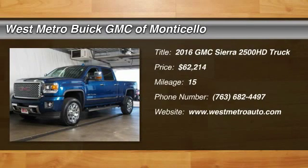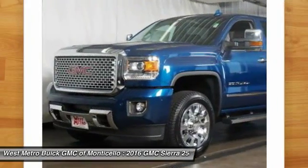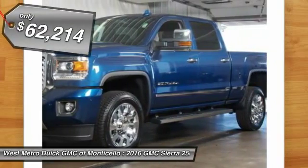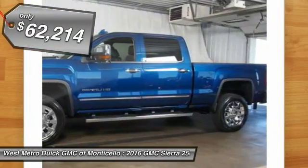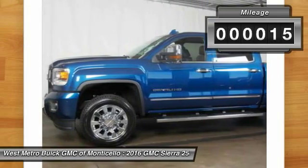The 2016 GMC Sierra 2500 HD. The GMC Sierra 2500 HD has all your workhorse basics covered, no worries here, and is priced below $65,000. This vehicle has less than 100 miles.